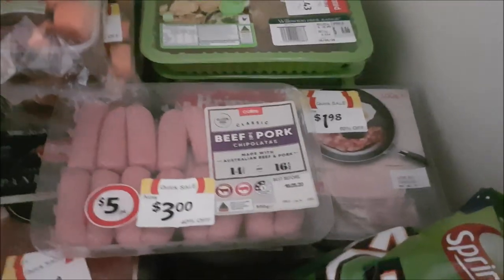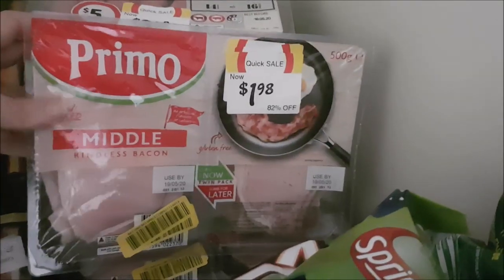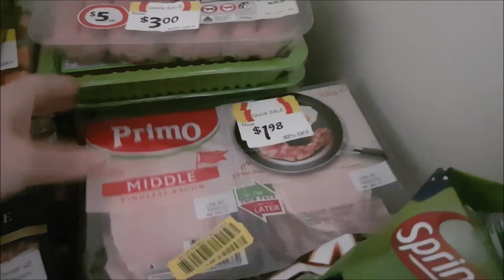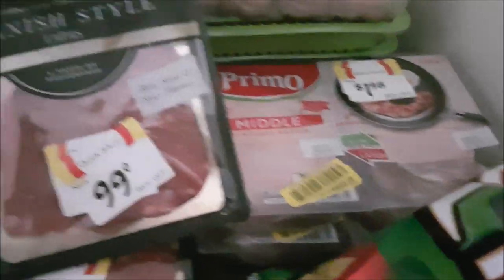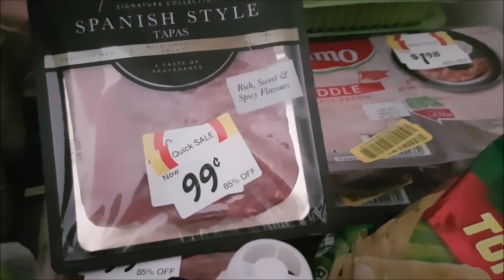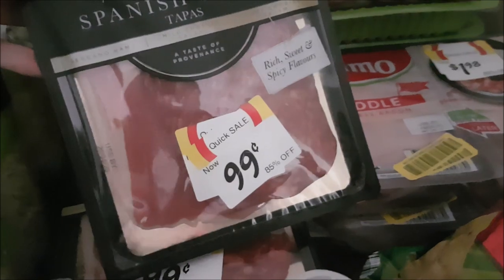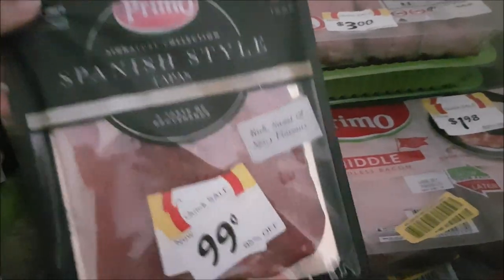We also picked up some chipolatas, which are just going straight in the freezer. There's also a crazy price markdown on this bacon — they're in pretty good portion sizes already, so I'll just chuck those straight in the freezer and pull one out when I need it. They were only $1.98 at Coles today. Also picked up these little mixed deli packs — there's chorizo, a hot salami, a mild salami, and ham — and these are a great size for pizza night at $0.99 each. I picked up about five of them and they're going straight into the freezer.